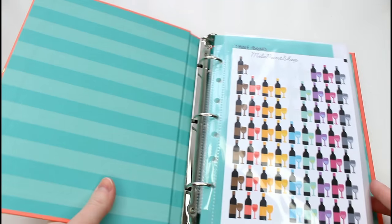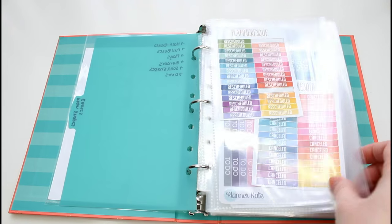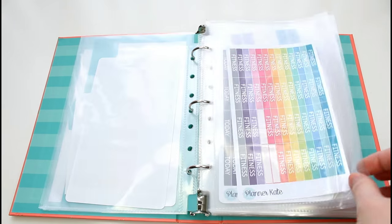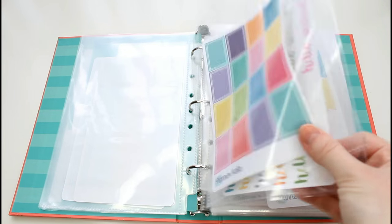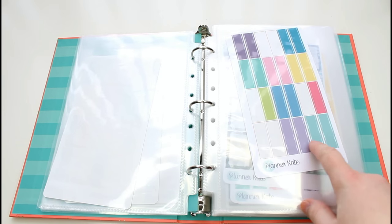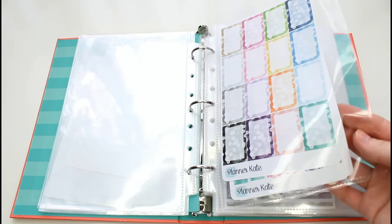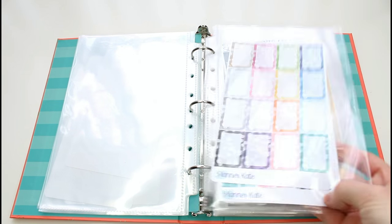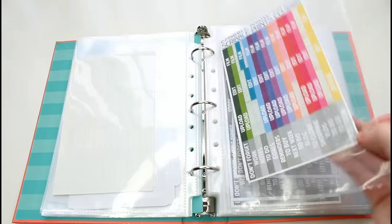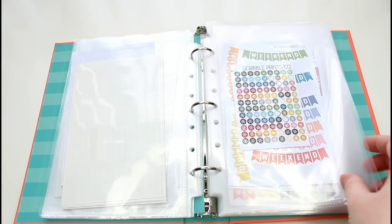Next I have my multicolored sticker binder. In the front I have Milo Print Shop wine bottles, and then some canceled and rescheduled stickers from Planner-esque. I have some rainbow headers from Planner Kate, and then half boxes. I kind of have most of my Planner Kate stuff — I have the Hello Weekend in here, and then her multicolored double dots and single dots. I still have some empty sheets where I've pulled things out. But these were multicolored sequin items, and there's some sequin washi behind that. Then I have the vlogger favorites and Andrea's favorites — I think I have seven sheets of these all together in one section.